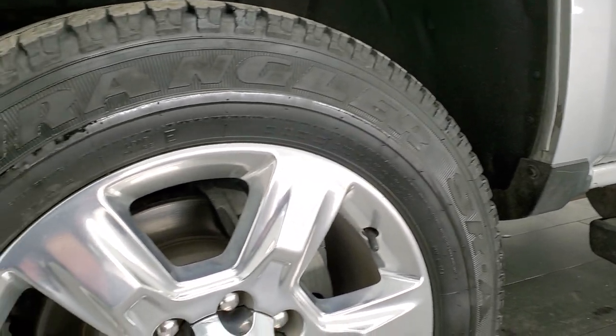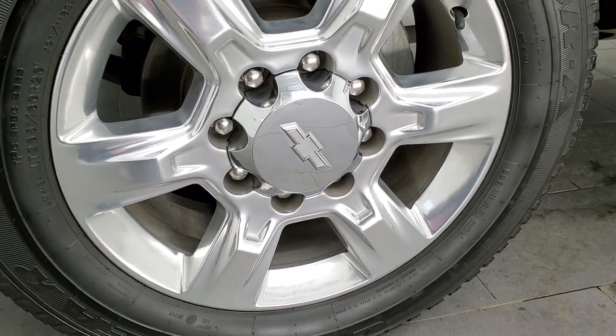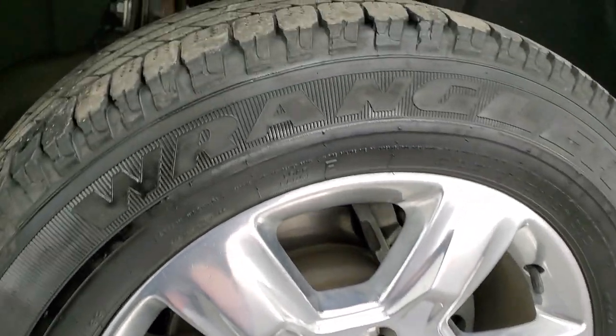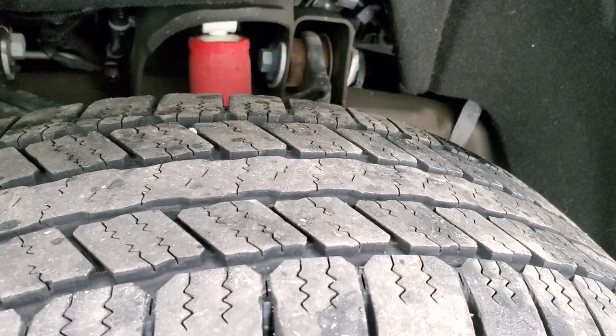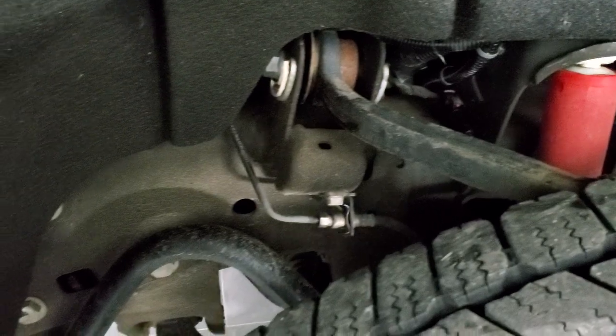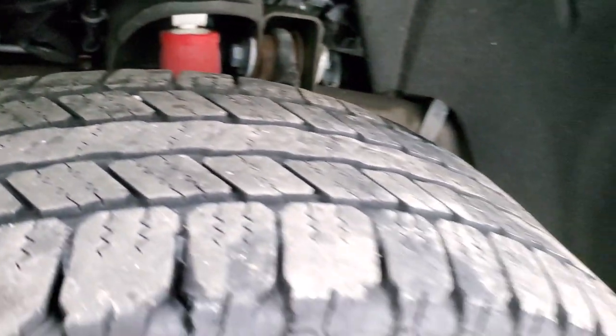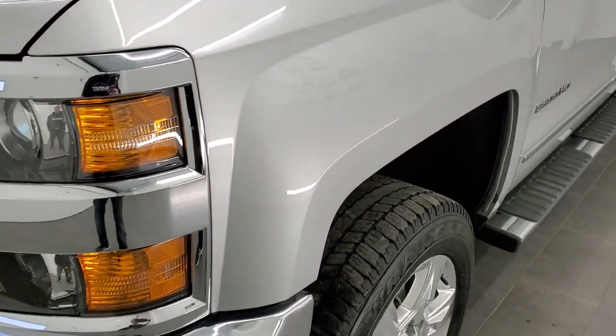This one comes with the 20 inch polished aluminum rims and they are in excellent shape. It has the Goodyear Wrangler SRA LT265 60R20 tires with right around half the tread left. It has the Z71 package so you get those Rancho shocks, and the frame and underbody looks really good. Front fender — I didn't see any dents or dings on it. Looks really good.